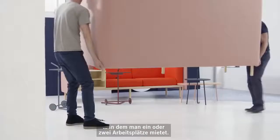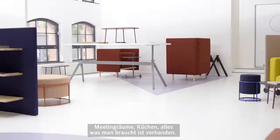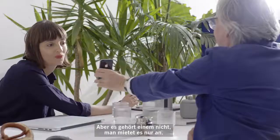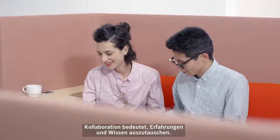The office of the future, I think, would be like a big space where you can rent one or two desks that are available for you. There are meeting rooms, kitchens — all what you need to work well — but it's not your place. It's something you rent, and it's also a place where you meet people and make connections, networking.